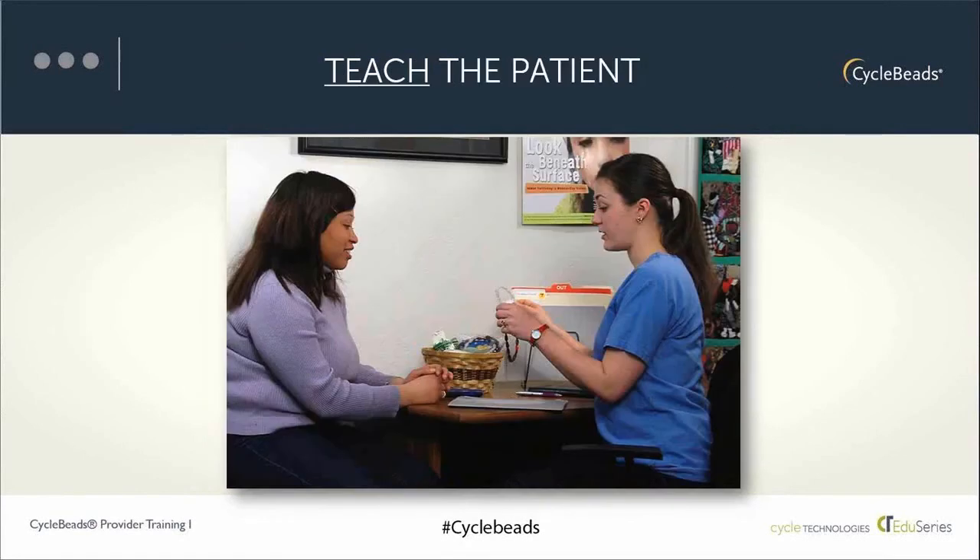Moving from screening to teaching: if the patient does want to use this method, there are things we can do to make sure she knows how to use it correctly and consistently. It's really helpful to use a physical tool — the physical beads, a laptop showing the online service, or a mobile phone showing the app — as a tactile, concrete visual aid to describe how to use cycle beads. After demonstrating how to use the method, ask the woman or couple to do a return demonstration and show you how they would use the method.